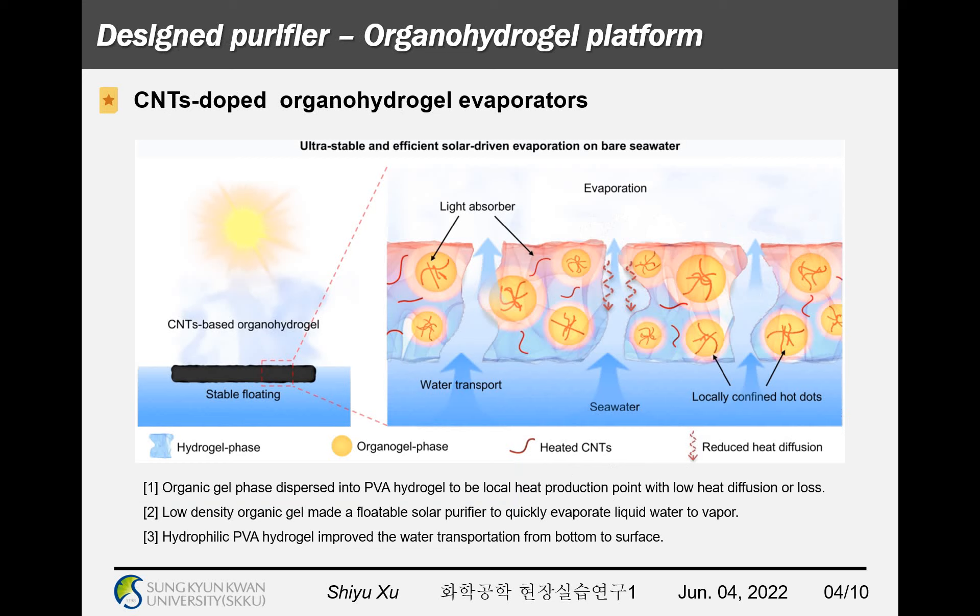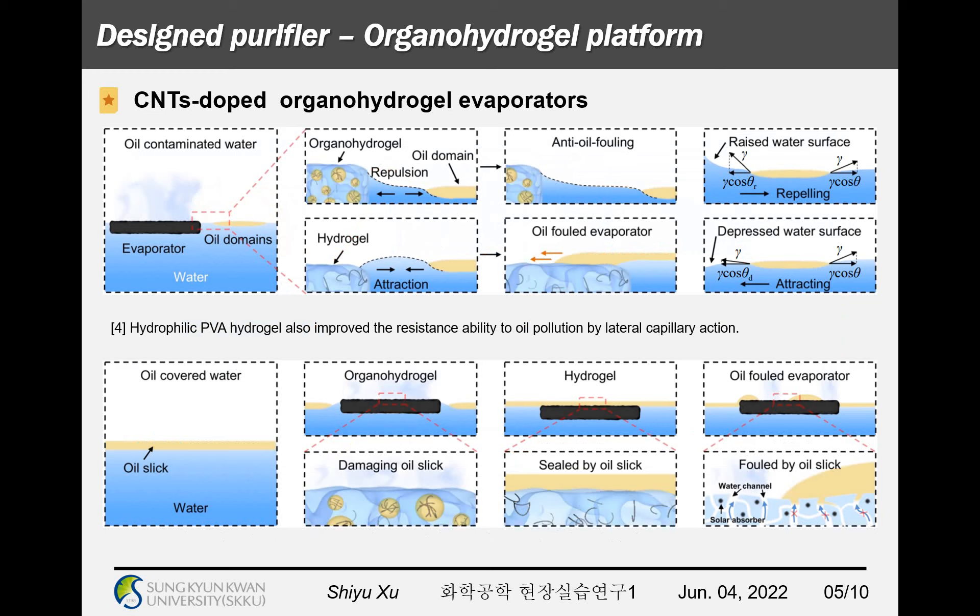The organic gel phase is dispersed into PVA hydrogel to be a local heat production point with low heat diffusion or loss, while the low-density organic gel makes a foldable solar purifier to quickly evaporate liquid water to vapor. Additionally, the hydrophilic PVA hydrogel improves water transportation from the bottom to the surface, and also improves resistance to oil pollution by lateral capillary action.